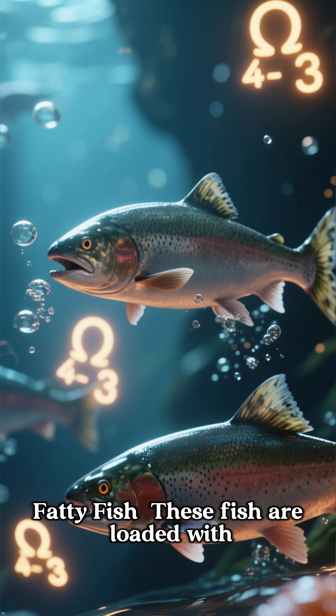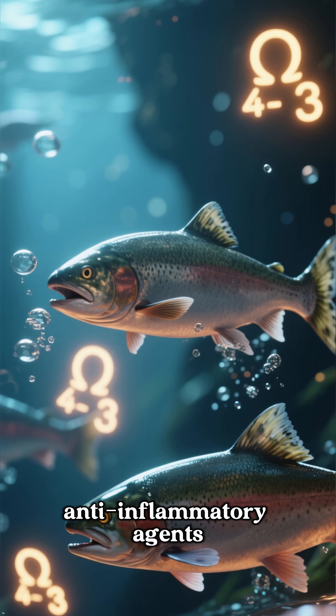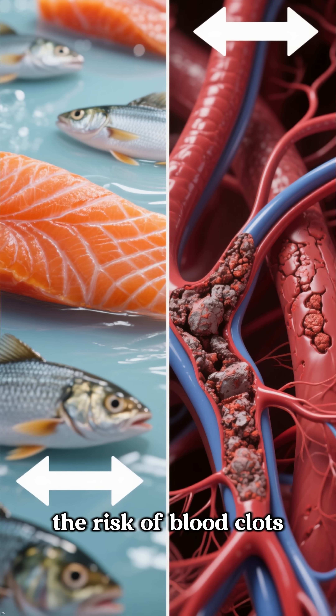Number one is fatty fish. These fish are loaded with omega-3 fatty acids, which are powerful anti-inflammatory agents. They help lower blood pressure, reduce plaque buildup in the arteries, and even decrease the risk of blood clots.